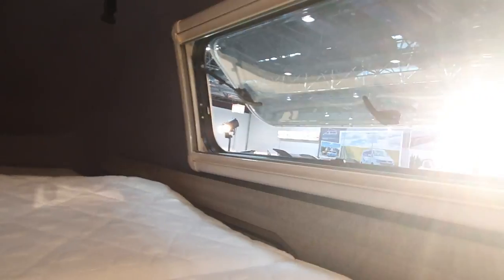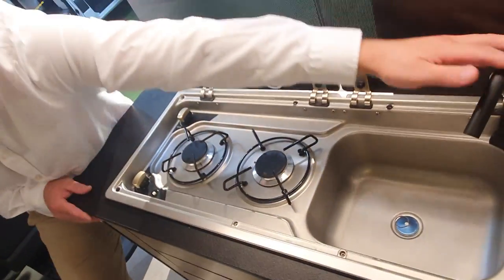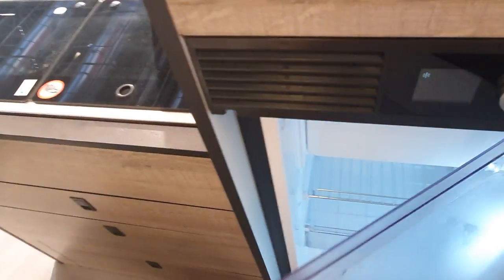Looking at the size of the bed, there are three windows: one in the roof as a skylight and two on each side. We have a kitchen, cooker, water, and a fridge — it's a dramatic fridge that opens both ways, two sides open.